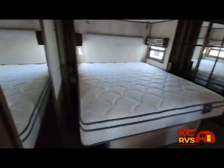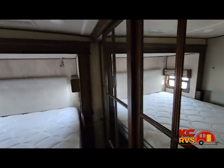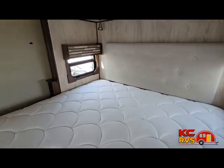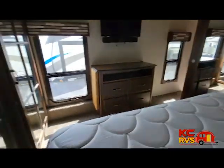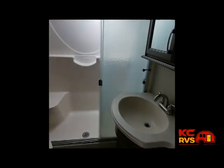Its length is 42 feet 7 inches, width is 8.5 feet, height is 12.6 feet, and gross weight is 16,884 pounds, so you'll need a three-quarter ton truck to pull it. Every RV is inspected by our professionals, then again inspected with you before it hits the road.